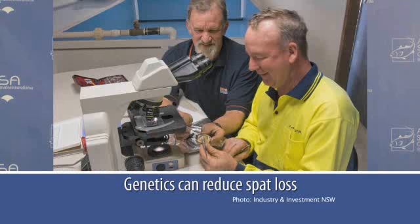Further genetic gains are expected as the breeding program shifts to family selection through the creation of 60 family lines using new pair mating protocols.